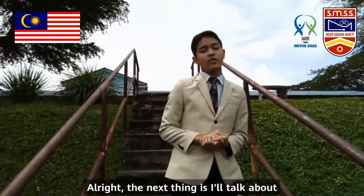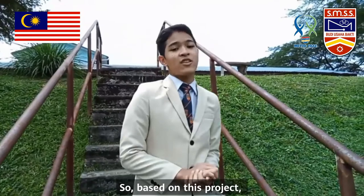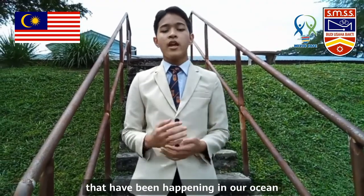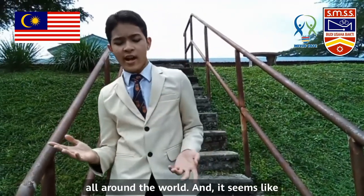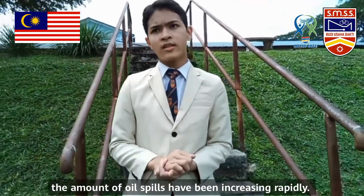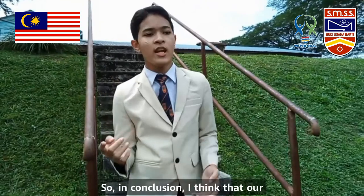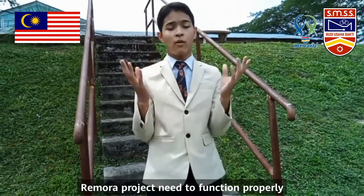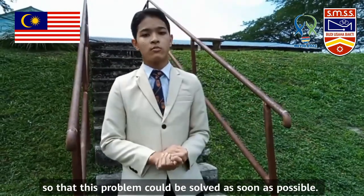Next, I'll talk about our group data and analysis. Based on this project, I've done some research on oil spills that have been happening in our ocean all around the world, and it seems like the amount of oil spills has been increasing rapidly. In conclusion, I think that our Remora project needs to function properly so that this problem could be solved as soon as possible.